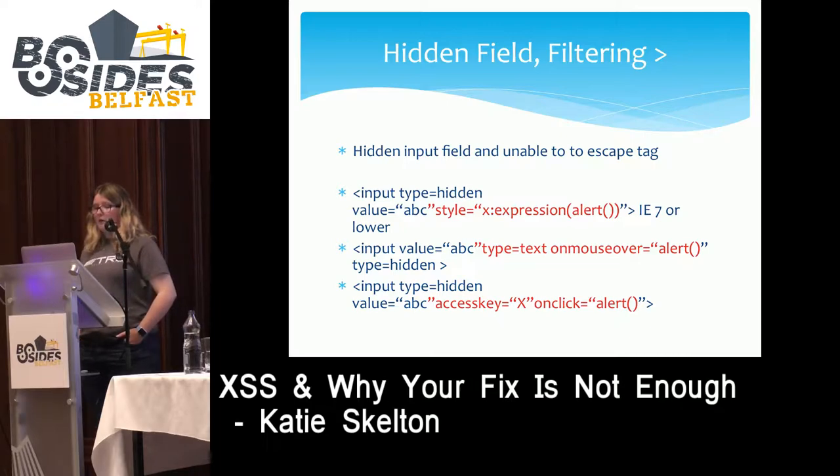A third way to inject into a hidden input field uses the accesskey attribute. Creating an access key where a certain character — in this case X — is the access key, using the event handler onclick with the value alert. When a user presses Ctrl-Alt-X on a Mac or Alt-Shift-X on Windows, the alert fires. It would be possible to social engineer someone into clicking those keys — it would be easy to tell someone 'hey, click these buttons and you'll see a funny cat picture.'